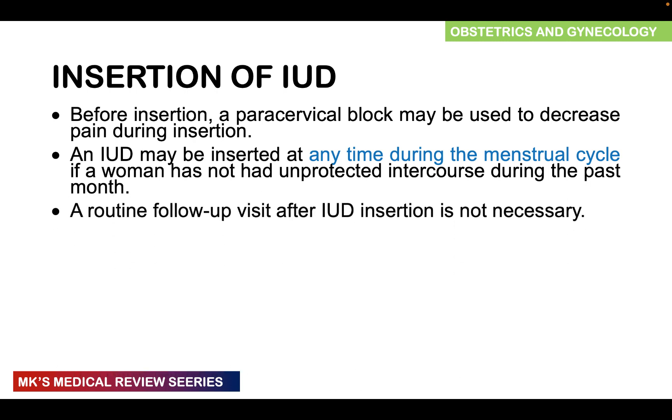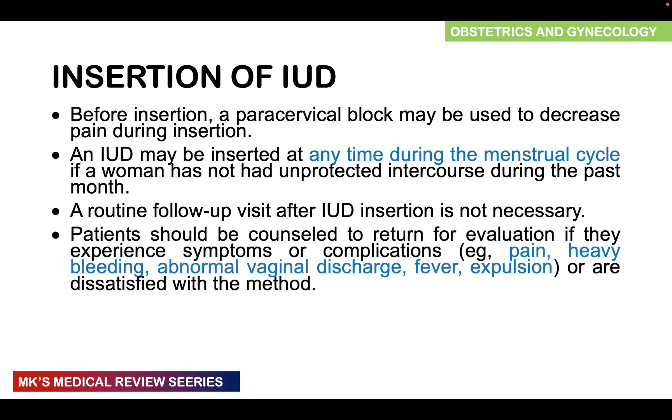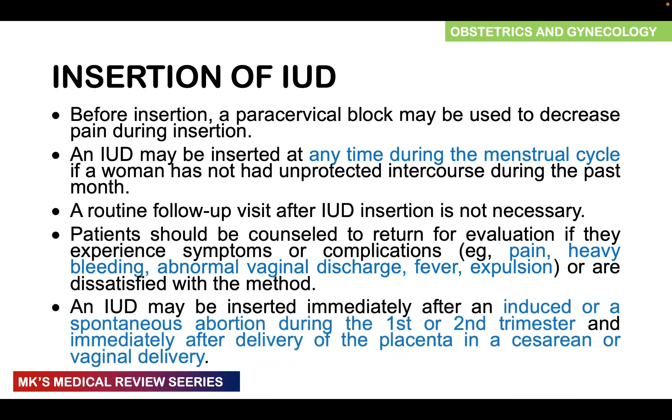Routine follow-up after IUD insertion is not necessary, but patients should be counseled about possible symptoms or complications such as pain, heavy bleeding with the copper IUD, abnormal vaginal discharge, fever, or expulsion — which may result in unintended pregnancy. The IUD may be inserted immediately after an induced or spontaneous abortion in the first or second trimester, or immediately after delivery of the placenta including cesarean section or vaginal delivery.